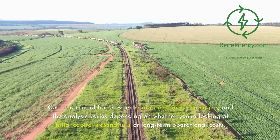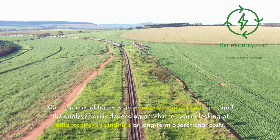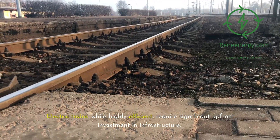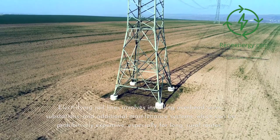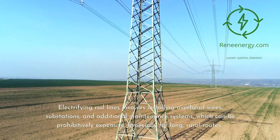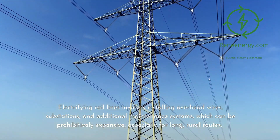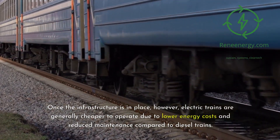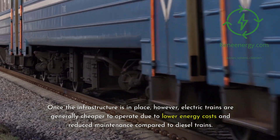Cost is a crucial factor when comparing rail technologies, and the analysis varies depending on whether you're looking at initial capital expenditure or long-term operational costs. Electric trains, while highly efficient, require significant upfront investment in infrastructure. Electrifying rail lines involves installing overhead wires, substations, and additional maintenance systems, which can be prohibitively expensive, especially for long rural routes. Once the infrastructure is in place, however, electric trains are generally cheaper to operate due to lower energy costs and reduced maintenance compared to diesel trains.